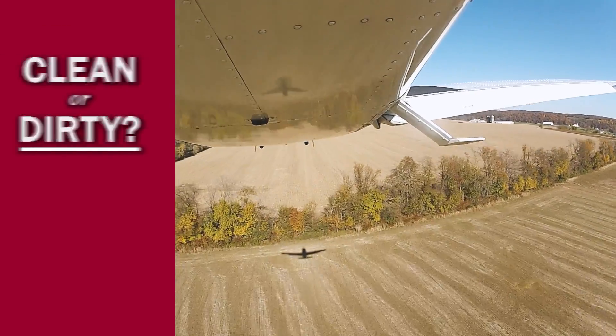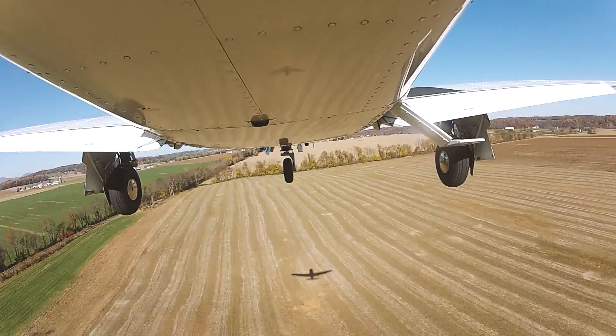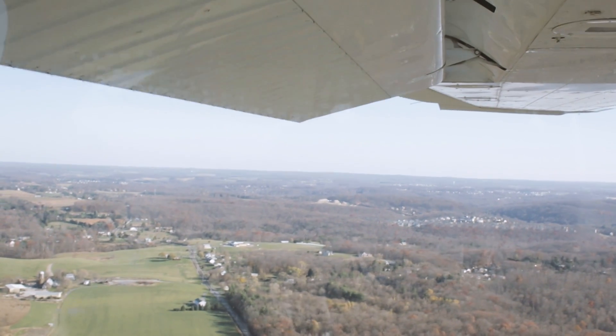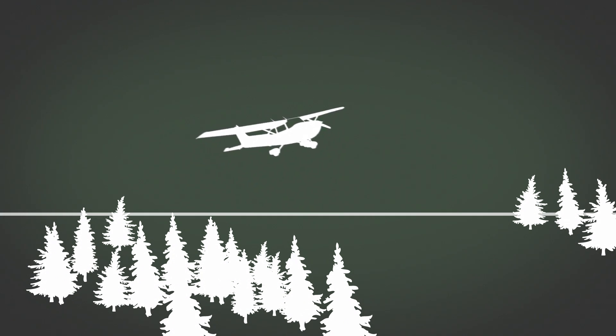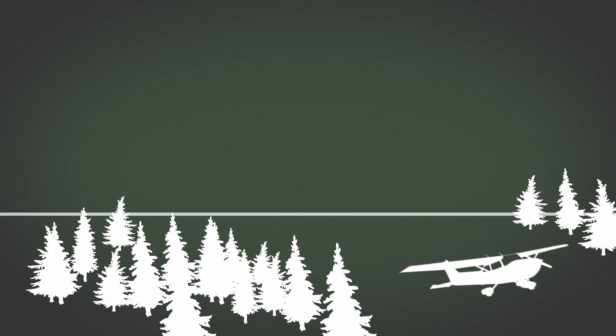Landing in a soft field with gear up can prevent you from nosing over, especially on water landings. On the other hand, gear down can help absorb the impact from rough terrain. Flaps will help you lose altitude and give you the slowest touchdown speed, but they add drag, so you're going to lose gliding distance and that could cause you to come up short. Side slipping on final might be a good alternative, but that means you'll be going faster at touchdown than you would with flaps.